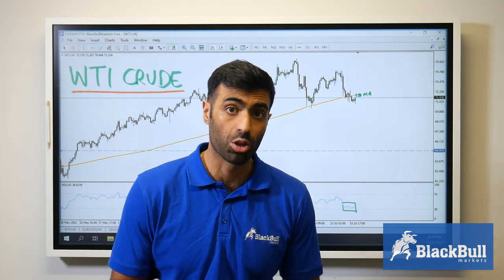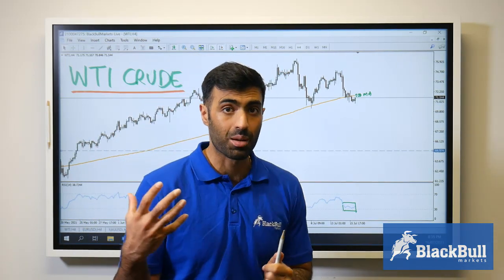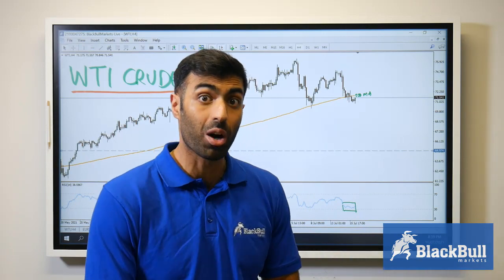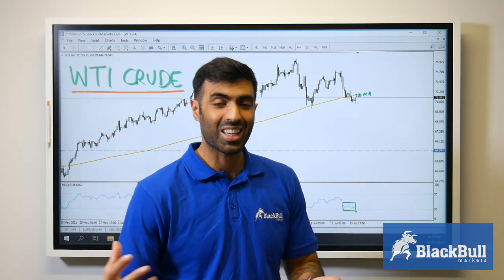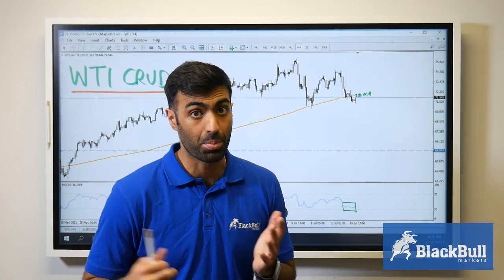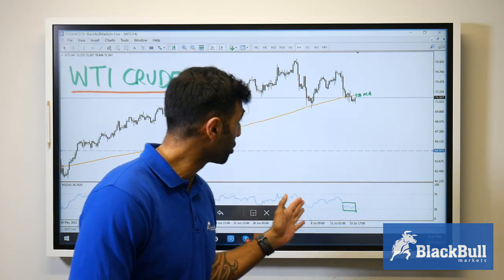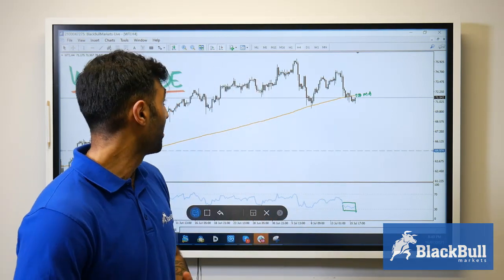The recent fall was due to the OPEC meeting, of course, but nothing has really changed in terms of their focus on the demand story. They're still expecting strong demand for oil this year, heading into pre-pandemic levels in 2022. We've also got interest rate hikes on the way, which could have played into the favor of the bears on this trade.